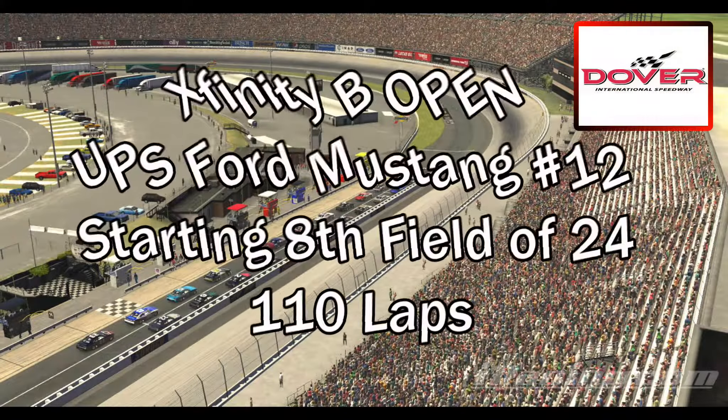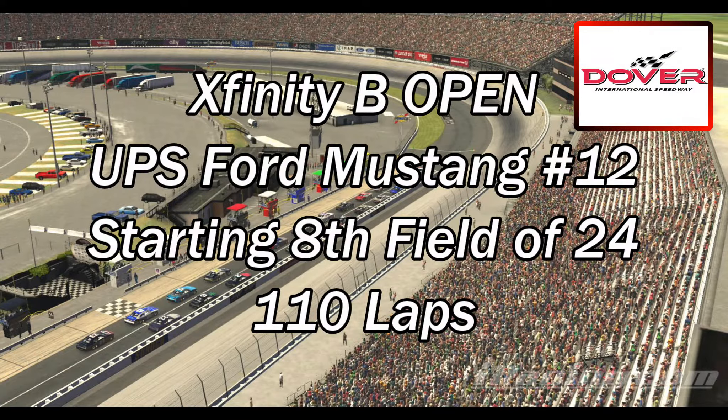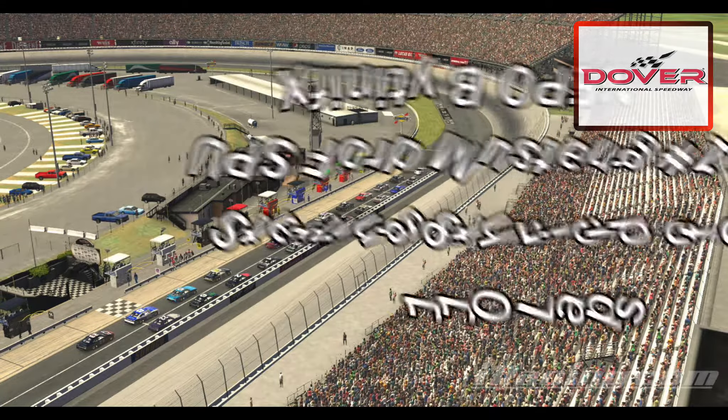Hey everybody, how you doing? Xfinity B Open Series at Dover International Speedway, the Monster Mile. I'll be in the number 12 car today, the UPS Ford Mustang. I'll be starting 8th in a field of 24, and we're going to go 110 laps.